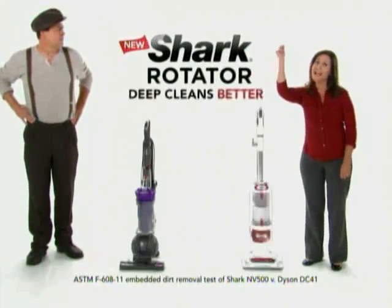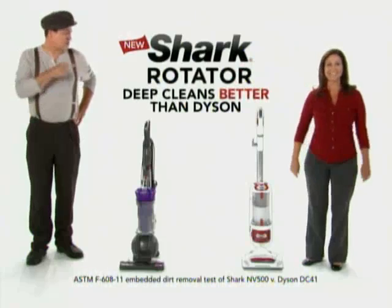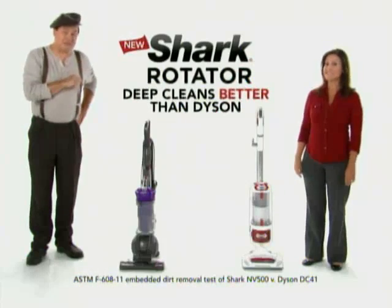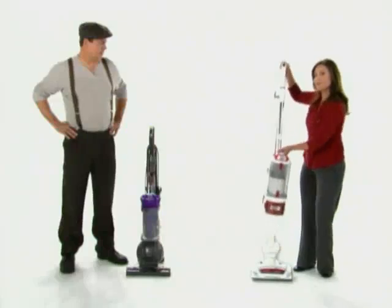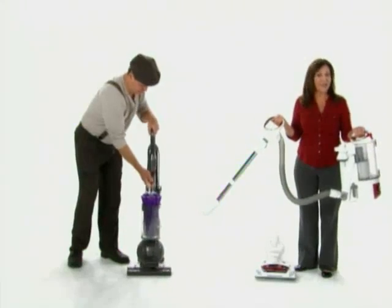Well, here we go again. Testing proves that the new Shark Rotator Lift-Away deep cleans carpets better than your new Dyson — the $600 Dyson. And my new Shark Rotator also lifts away. Crikey! How'd you do that? So I can take the Rotator's incredible cleaning power wherever I need to.